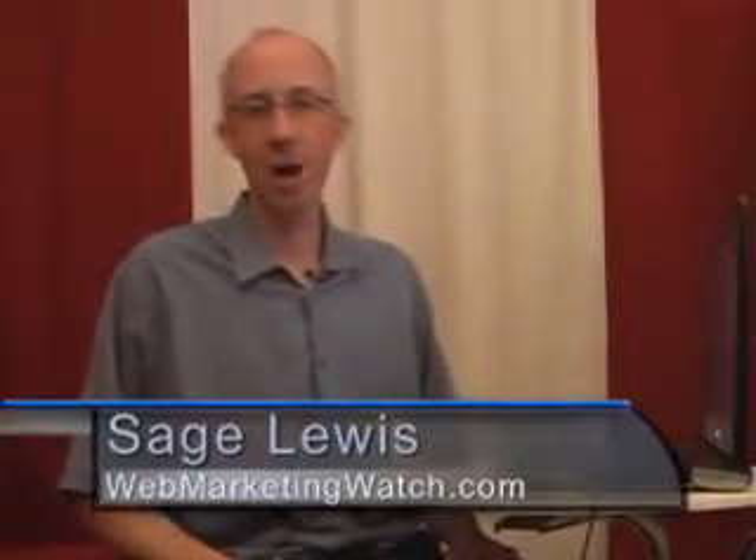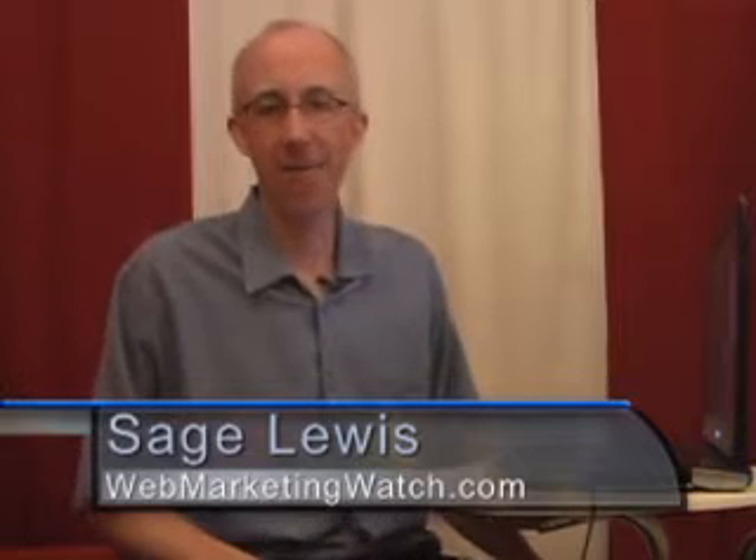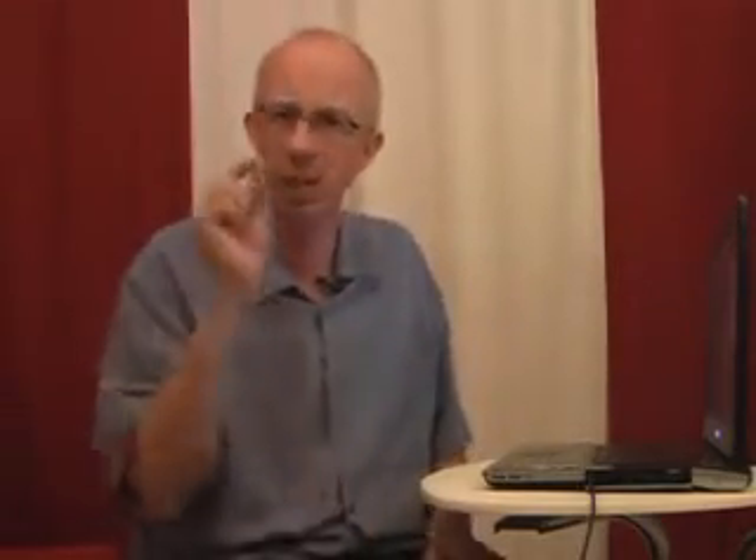Hi everybody, this is Sage Lewis from Web Marketing Watch. It's the top five countdown of the top five search engine optimization questions I get asked the most. Question number four: can I just put a little bit of tiny text down at the bottom of my front page so my visitors won't have to see it, and then the search engine can eat it up? Maybe I can put the text white on white down there and nobody will ever see it — can I do that?